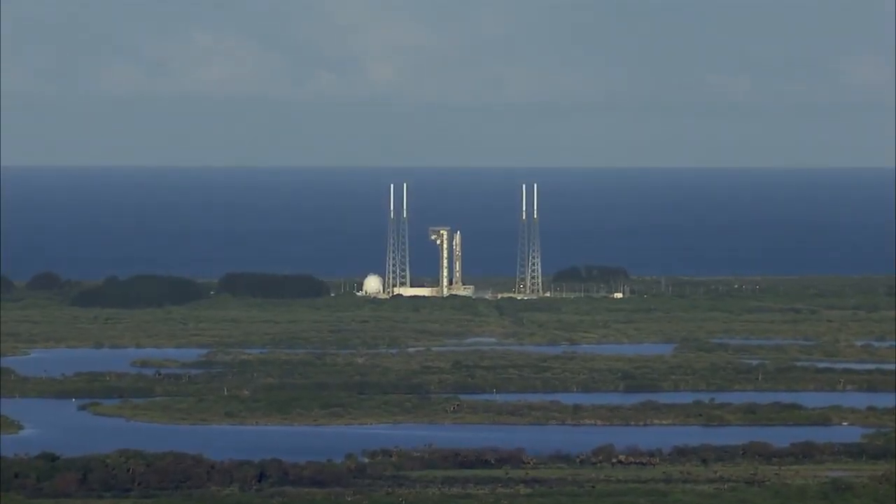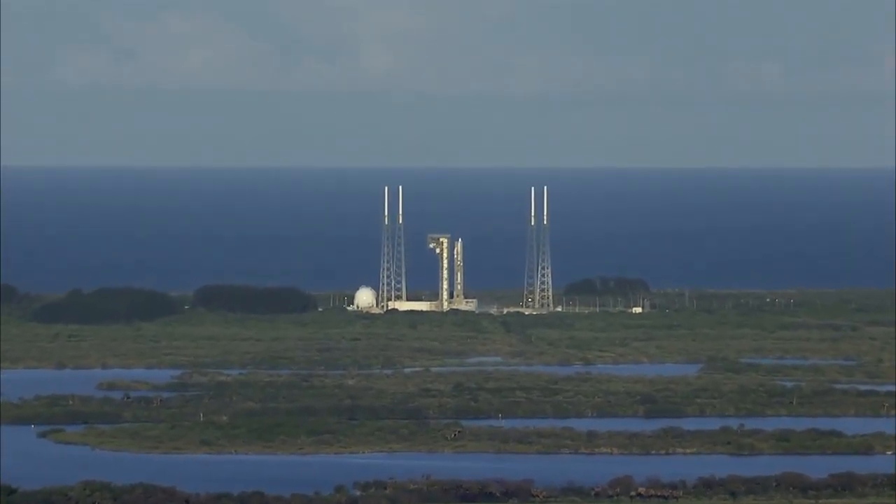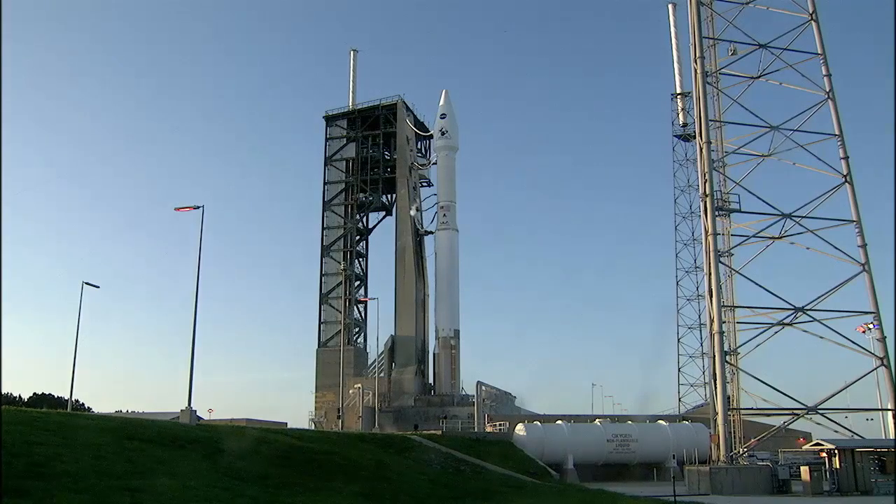Ten seconds. Nine, eight, seven, six, five, four, three, two, one.